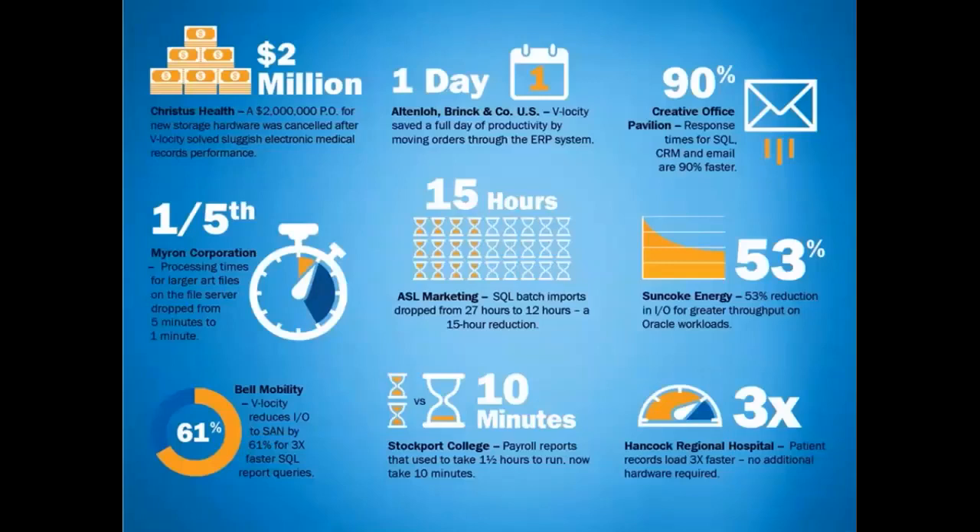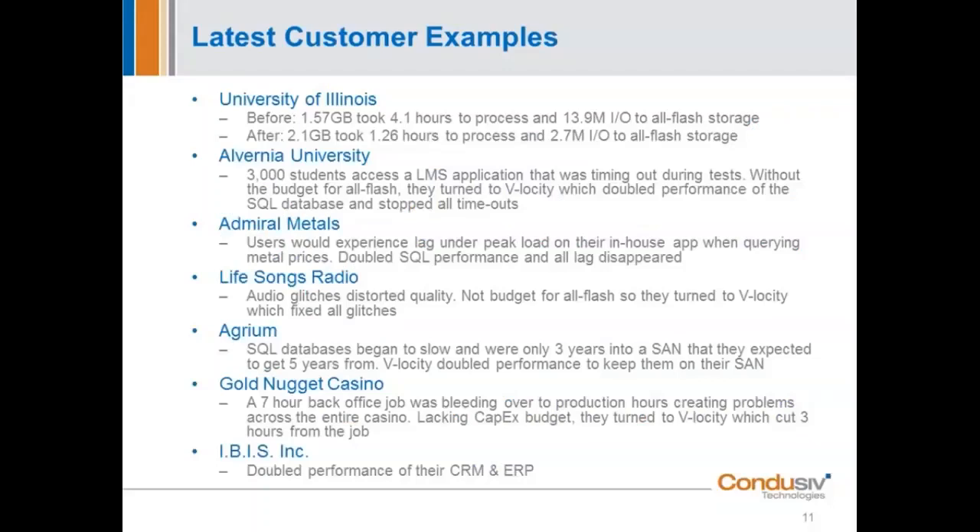I'll make one last important point: we used to say the disk was the weak link. That's just not the case anymore. The disk is no longer the weak link — the weak link is now the operating system. The Windows operating system literally cannot hand out data as fast as your hardware can process it, and that's where we come in and optimize right at that Windows operating system level. That's a very, very important point.